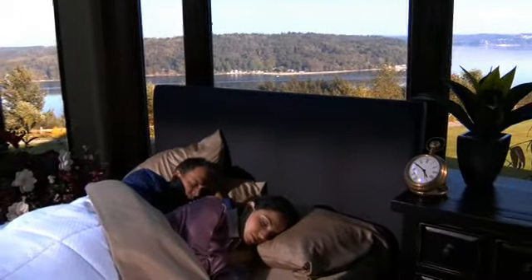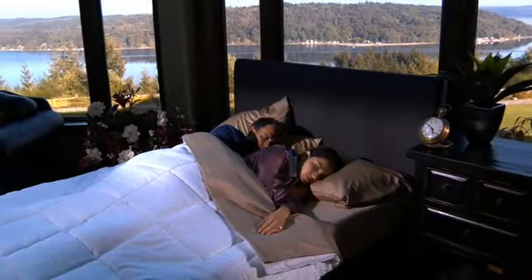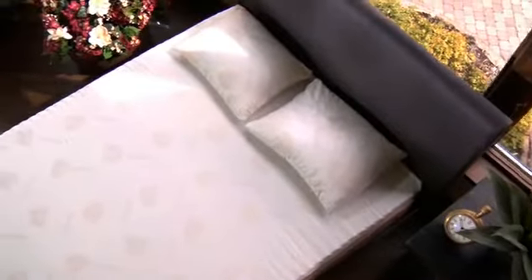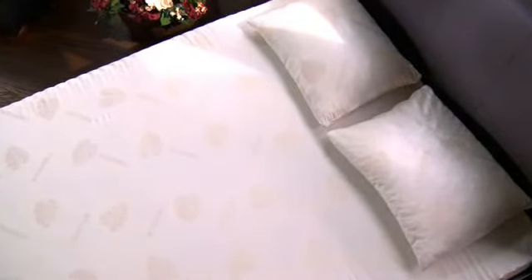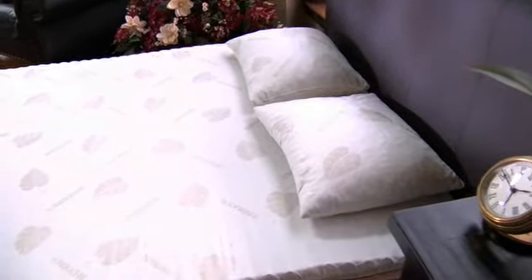So why not create the optimum environment during those precious hours we spend at rest? Over the years, Niken has revolutionized the science of doing just that. And now we're taking it to the next level. Introducing the all-new Kenco Nature Rest Sleep System — representing the next generation of Niken's foundational technologies: magnetics, far-infrared, and organics, for a unique, restorative sleep experience.